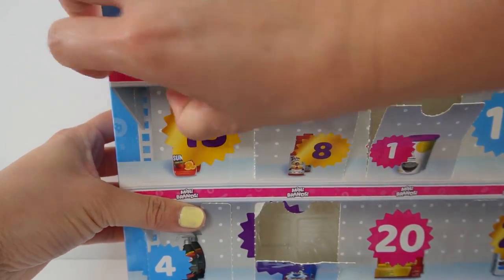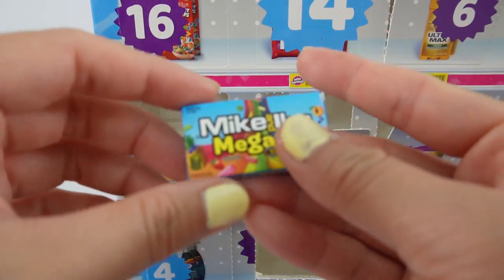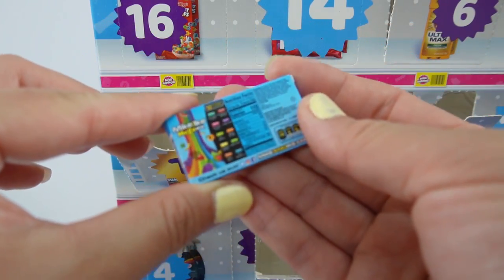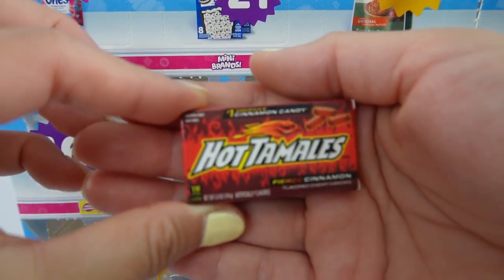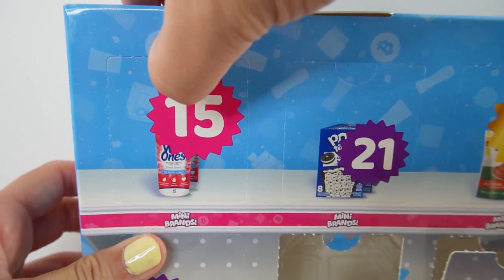Let's go to number thirteen — we got a box of Mike and Ike Mega Mix. Number fourteen: another box of candies. This is a box of Hot Tamales.